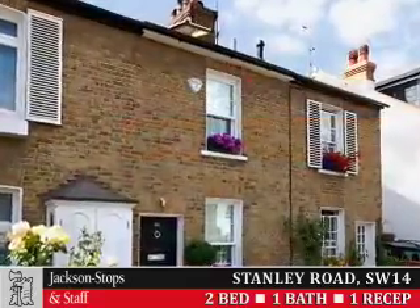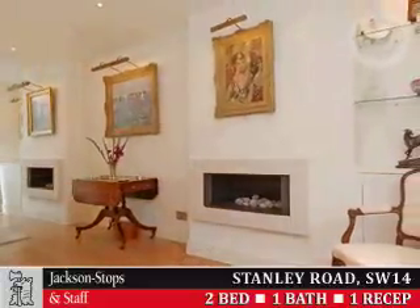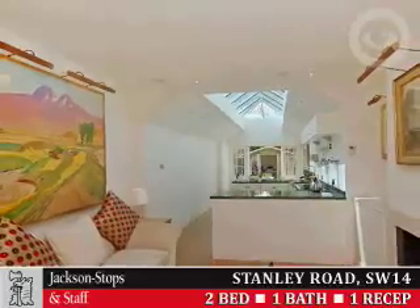Jackson Stops and Staff are delighted to introduce to the market a mid-terrace, park-side Victorian cottage, totally remodelled and refurbished to an extremely high standard and a contemporary style throughout.